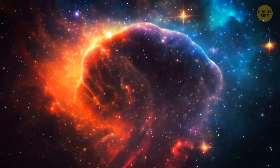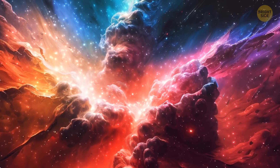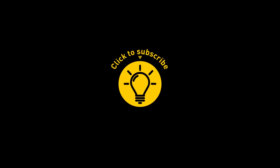All these new discoveries open new possibilities and fuel our curiosity about life beyond our planet. Who knows what exciting discoveries await us in the vast universe? Let's keep exploring and find out. If you've enjoyed this, give the video a like and share it with your friends, or click on these videos and stay on the Bright Side!